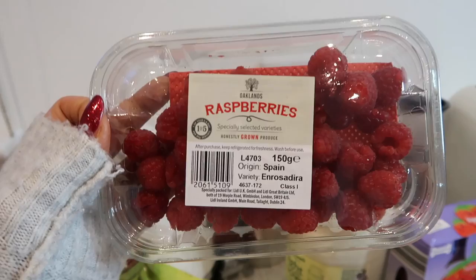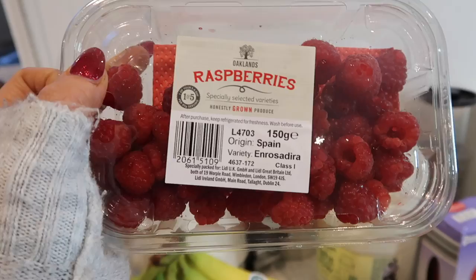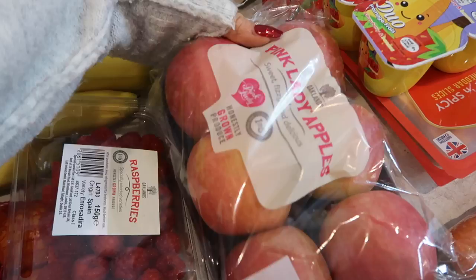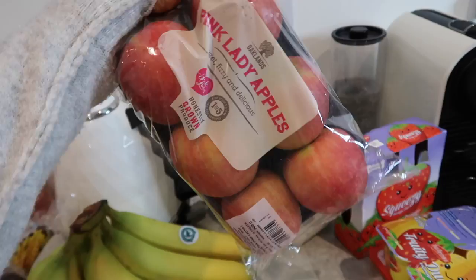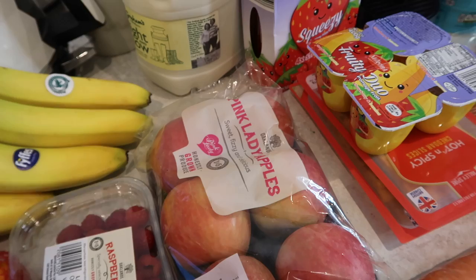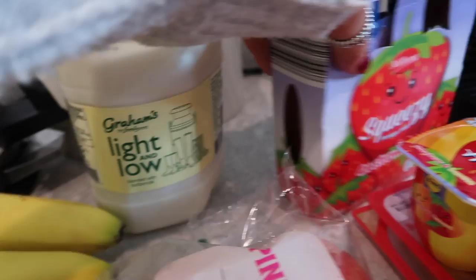I've also picked up some clementines — little easy peelers — really good for the kids and as a snack. I had two packets of raspberries but Charlie decided to eat an entire packet around the shops, which I'm not going to discourage. I got these for the kids' lunch plates just to get some fruit into them. Our favourite apples are the Pink Lady — if you have another similar apple type you'd recommend, leave it in the comments. I've also got some Graham's light and low milk blended with buttermilk.